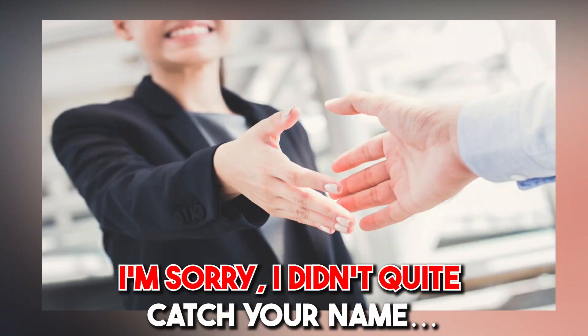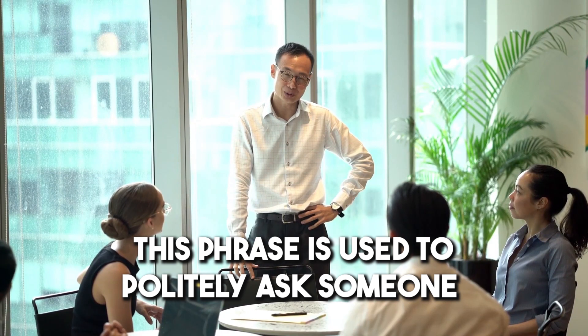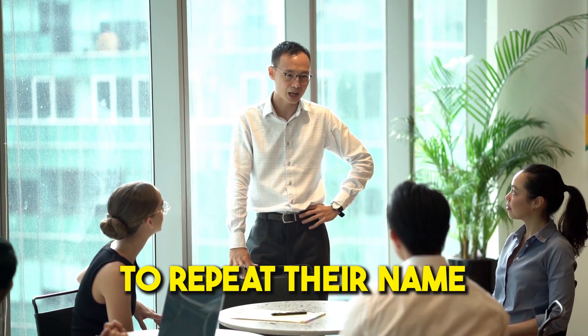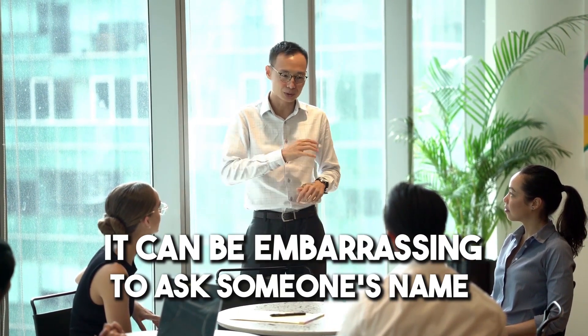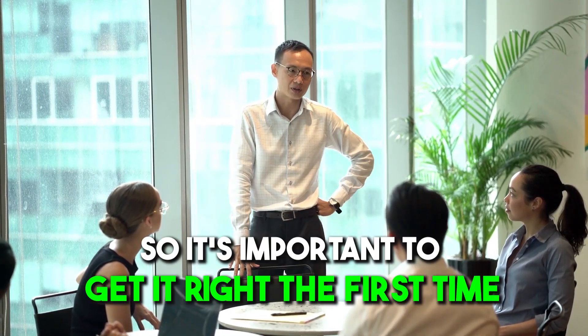Number sixteen: 'I'm sorry, I didn't quite catch your name.' This phrase is used to politely ask someone to repeat their name. It can be really embarrassing to ask someone for their name more than once, so it's important to get it right the first time.